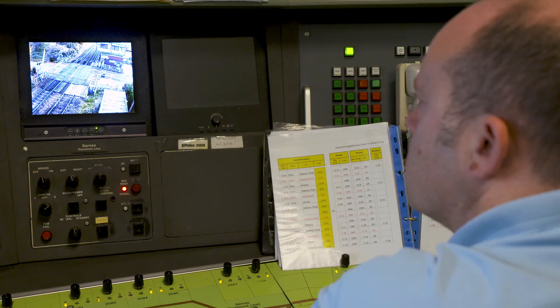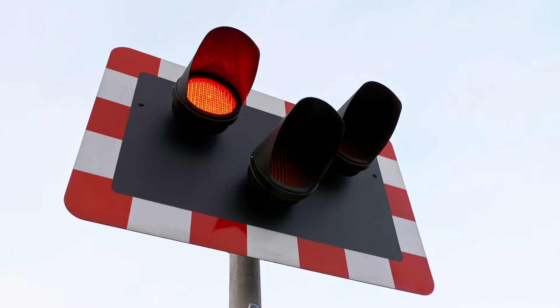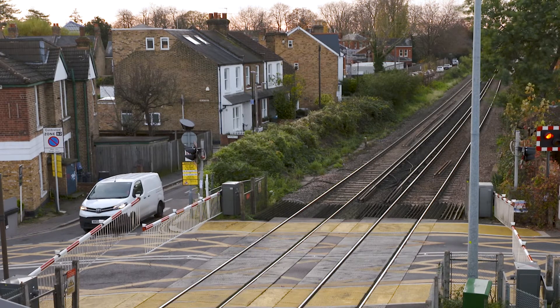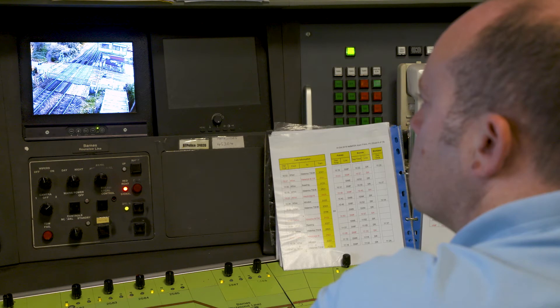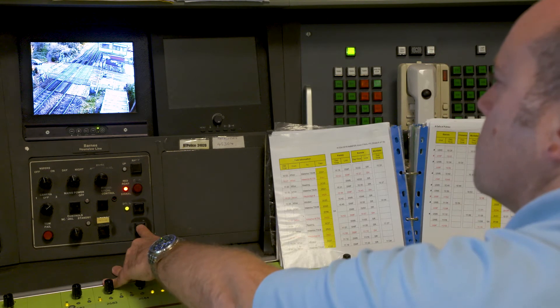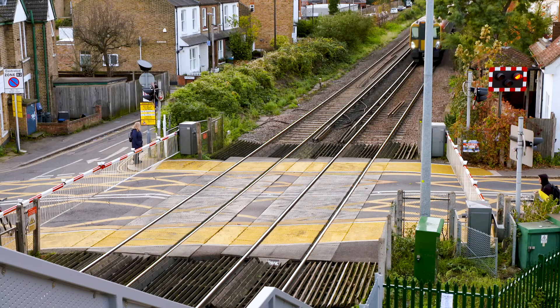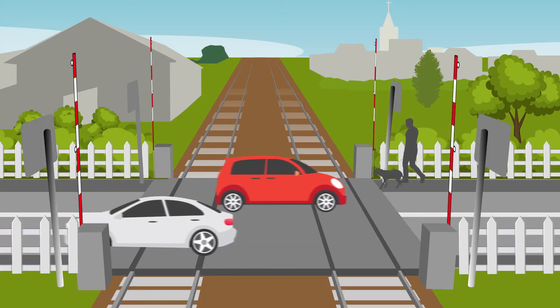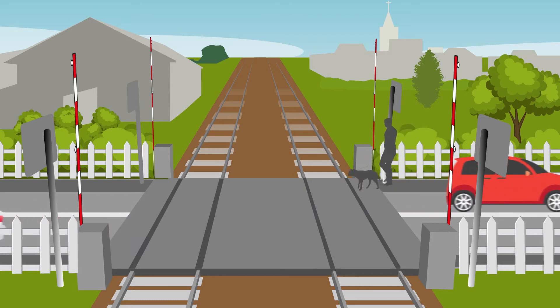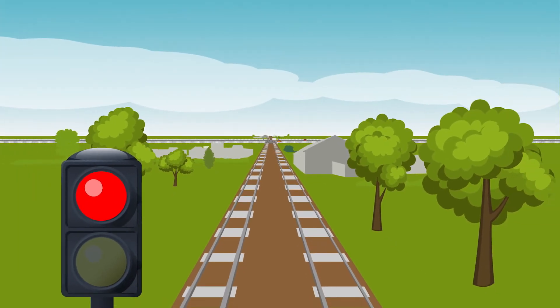Safety is our prime concern. On a level crossing with CCTV, when a train approaches, the signaller starts the road traffic light sequence, lowers the barriers, and then thoroughly checks that the crossing is completely clear and no people are trapped. Only then will the signaller press a crossing clear button. This clears a protecting signal to tell approaching trains that it's safe to pass over the crossing. Every full barrier level crossing has a protecting signal on each line to stop trains passing when the barriers are still in the air. The signals are placed far enough away to allow enough distance for a fast train to stop before reaching the crossing.